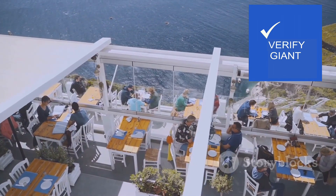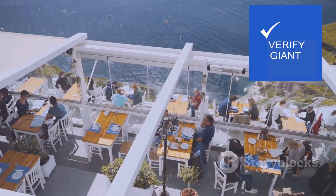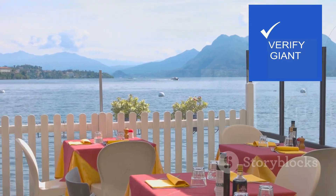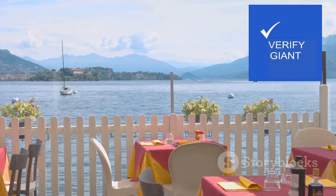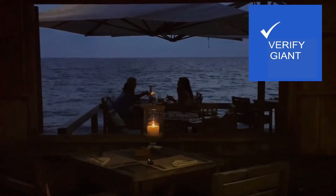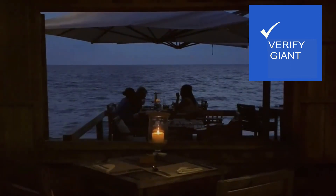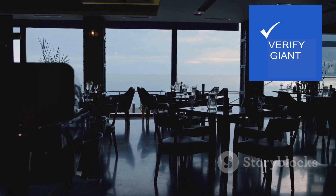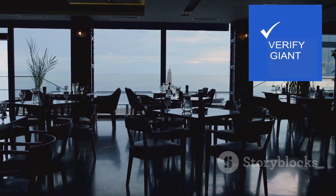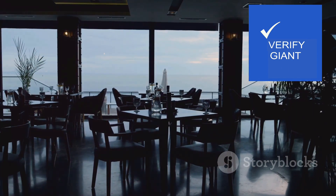Our exploration of Rocher de L'Océan would be incomplete without savouring the culinary delights it offers. The hotel's dining options present a vibrant array of flavours and experiences. The flagship restaurant, Le Vieux, offers a refined dining experience with panoramic ocean views. Imagine savouring exquisitely prepared dishes, each ingredient a symphony of taste and texture, as the sun sets over the horizon casting a warm glow over the dining room.